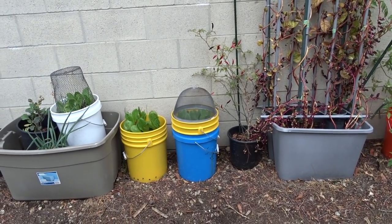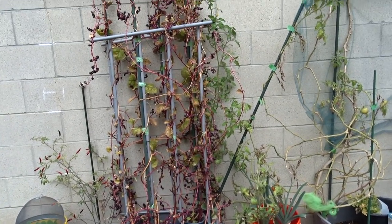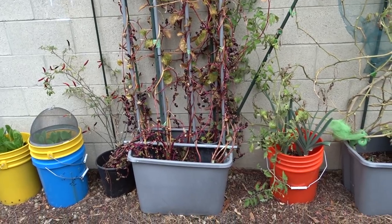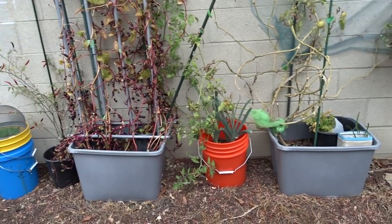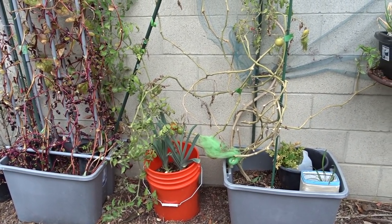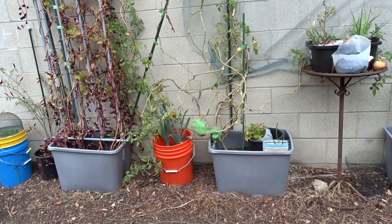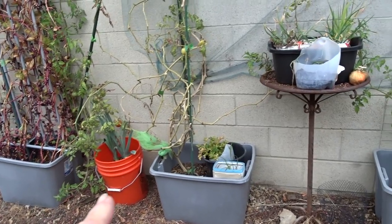We'll get into the buckets - why they're set up differently and what the difference is as far as growing. Look at the Malabar spinach, it's collapsing. We'll have more in the spring - all the berries will fall and they'll start growing on their own, I won't have to plant it. Look at the chilies growing - we've been picking those chilies, unbelievable. This tomato plant is amazing. My daughter sent me these Goliath tomato plants last year - she gave me three and I didn't really get anything out of them.